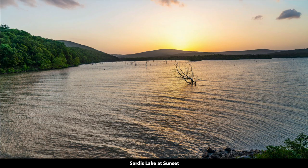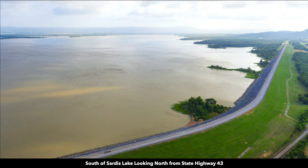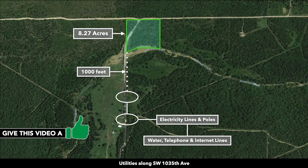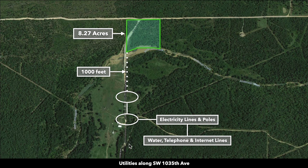This photograph of Sardis Lake was taken at sunset. This is Highway 43 that runs along Sardis Lake. This is the 8.27 acre lot highlighted in green. These white dots represent road frontage. You have 640 feet of road frontage along the northern boundary, then 700 feet of road frontage on Southwest 1035th Avenue. Anderson Creek runs along the southern boundary of the property.